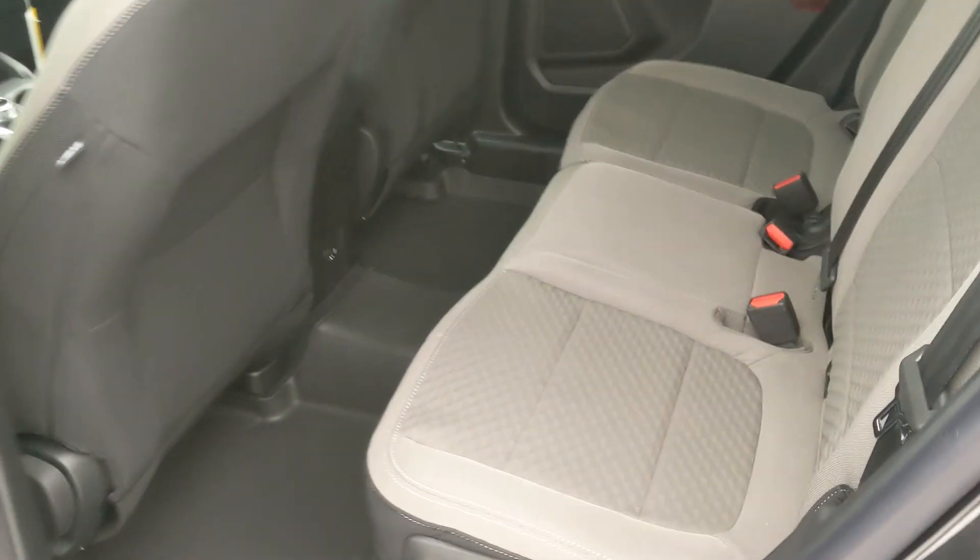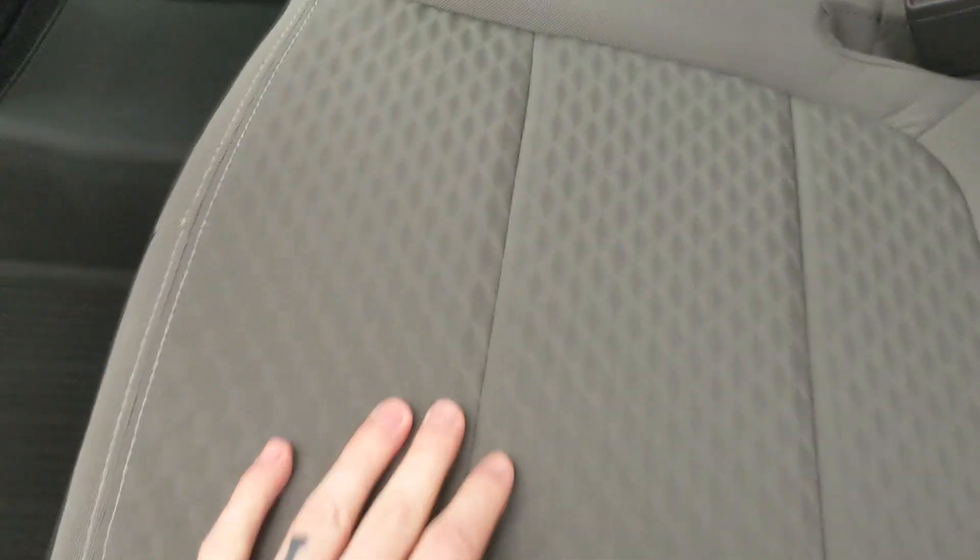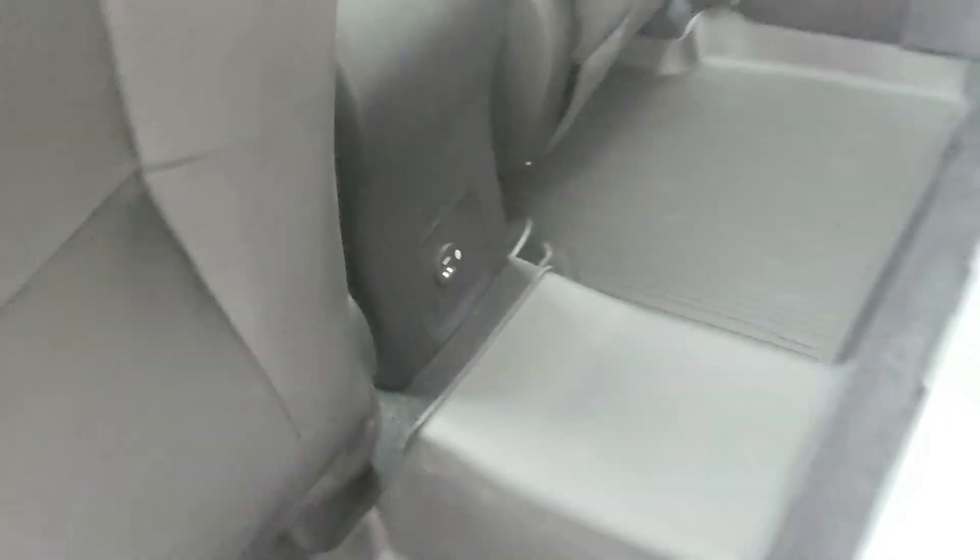Looking into the back seat, you have comfortable seating for three, as well as having a USB and USB-C port down there.